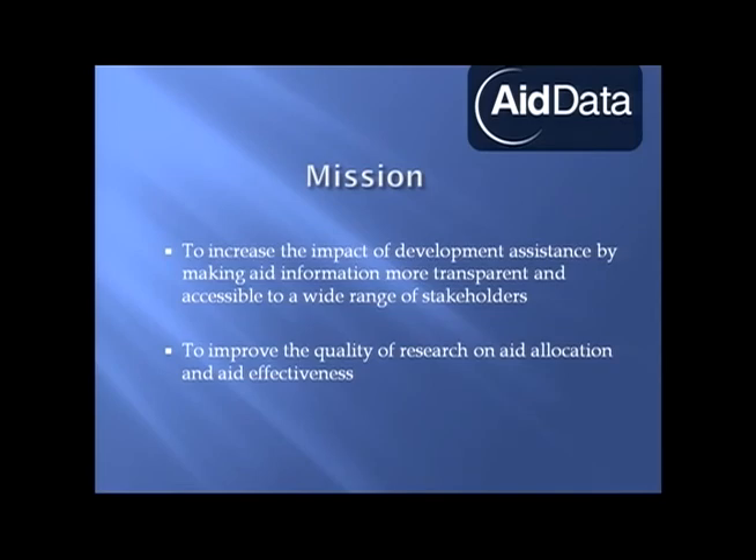Some of you might have seen AidData.org previously. In AidData 1.0, it was primarily a database where you would search, get the data, and go do what you want with it. Well, things have changed. We partnered up with William & Mary, BYU, and Development Gateway to provide a partnership and take AidData.org to the next level. What that did was bring together data, smart people, and technology.